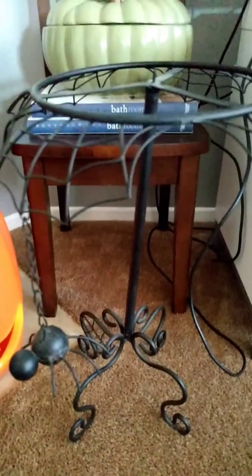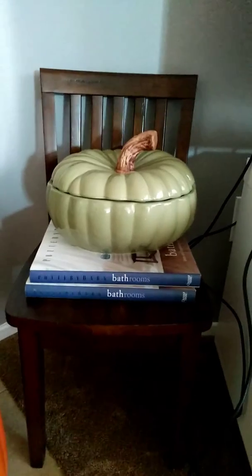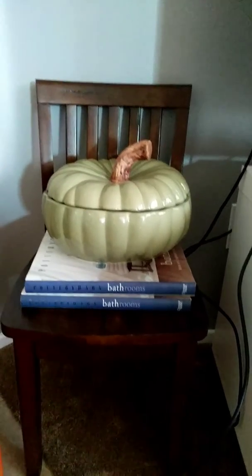And I got this stand, which I haven't put anything on there yet, and I got this little Pottery Barn chair and books from the Goodwill.